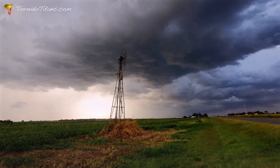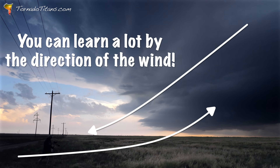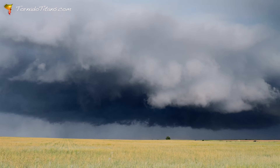Have you ever stood outside during a storm and felt the wind on your skin? That wind direction can actually tell you what a storm might be doing and what it might do next.